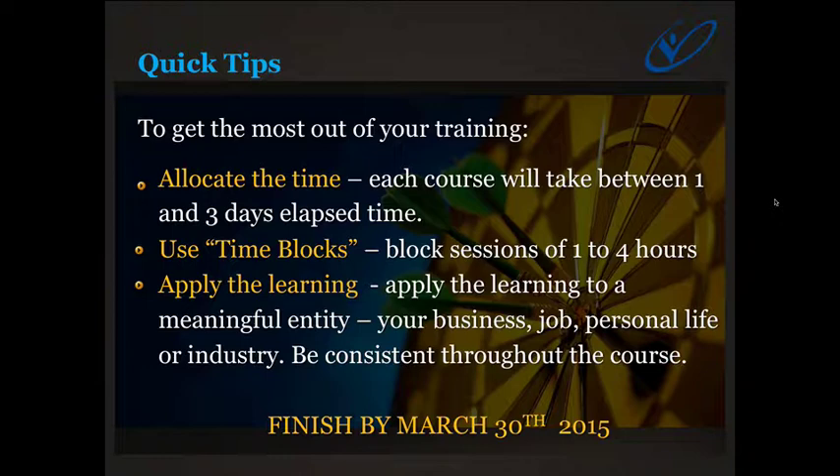If you don't do this, my experience is you won't finish the course. Make sure you apply the learning — all the courses are very applied, meaning you'll be taught a concept, tool, or process and then asked to apply it to your business and work out what it means for you, or what actions derive from it. You can apply it to your business, your job, your personal life, or your industry.